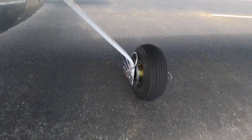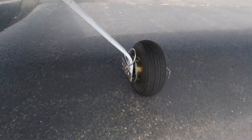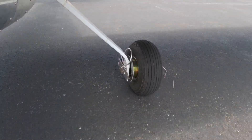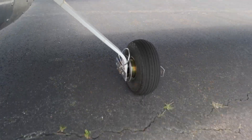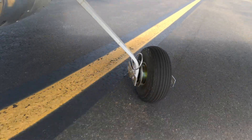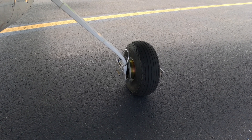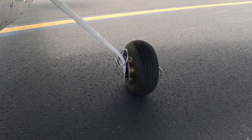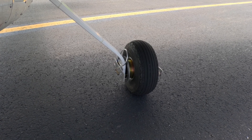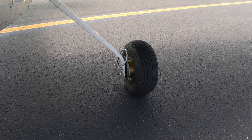You do that brake conditioning several times, and then at the end of the procedure you come back and run that check again — holding the brakes and pushing the RPM up to see at what point creeping occurs. The intent is to see that it takes more RPM, after the brakes have been conditioned, to actually get that creep. That confirms the brakes are properly broken in.